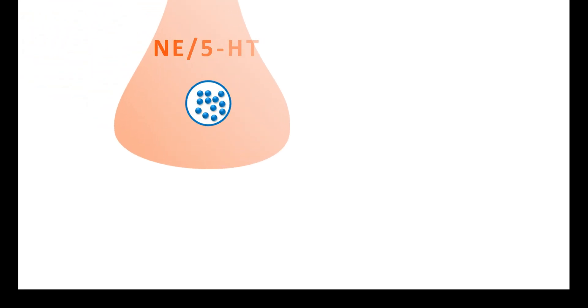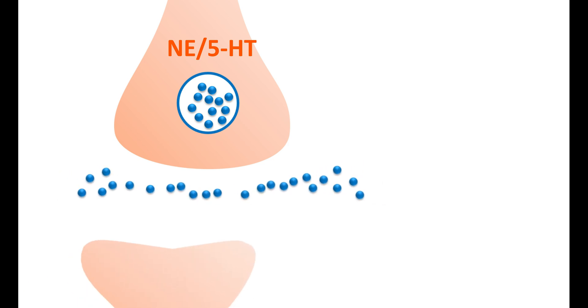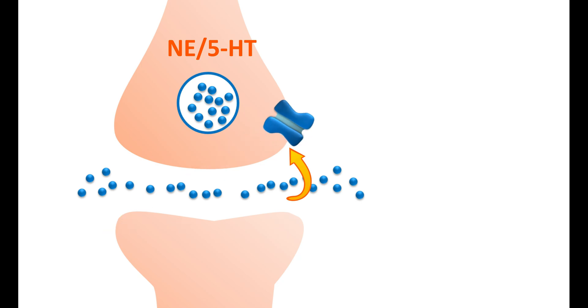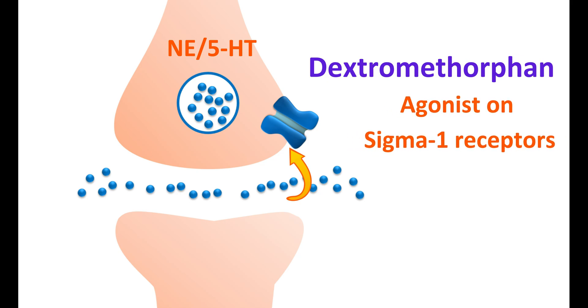Dextromethorphan can also act by another mechanism. This is a presynaptic nerve terminal storing monoamines like norepinephrine or 5-HT. When these monoamines are released, they activate the postsynaptic neurons. However, the released monoamines can be taken back into the nerve terminal by their uptake transporters. In people with depression, these monoamine levels are reduced in the CNS.